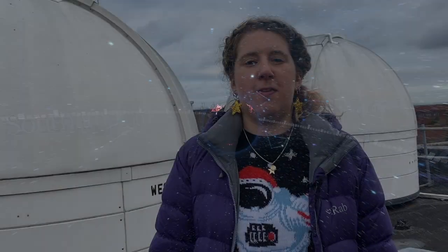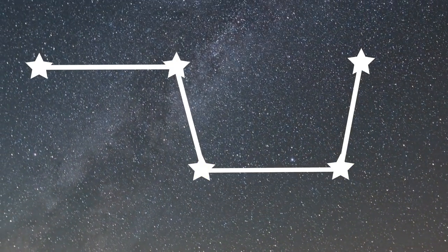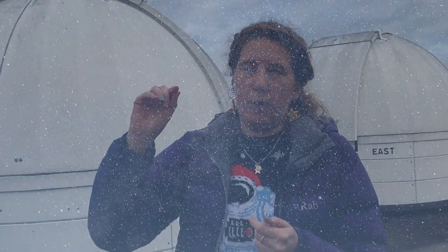One of the most famous constellations is the Big Dipper, which is shaped like a saucepan. If you want to know where north is, you can use the Big Dipper — I call it the saucepan. You take the two stars at the end of the saucepan and those basically point you to the north star.